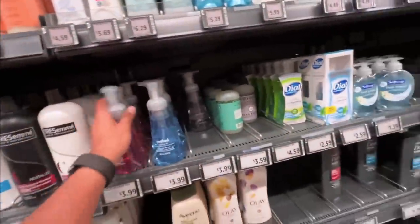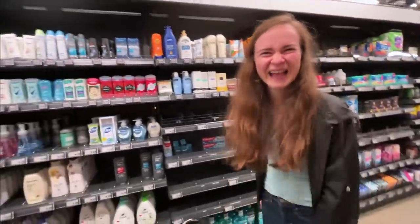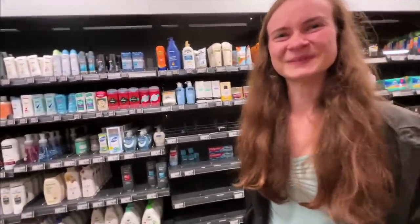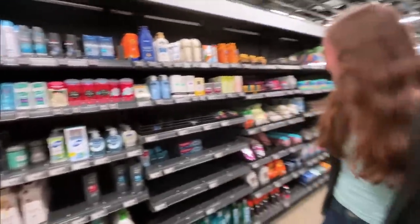Let the girl decide everything. If you want to save money, just let the girl pick — whatever you want, just pick, and you will be paying.